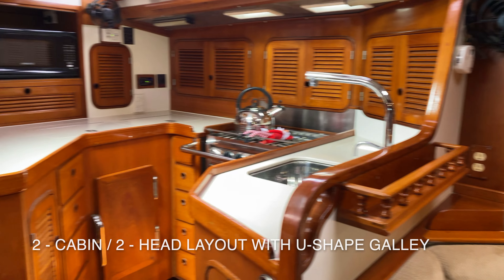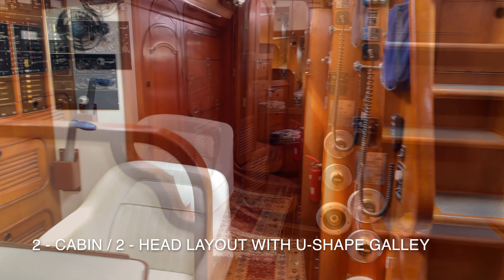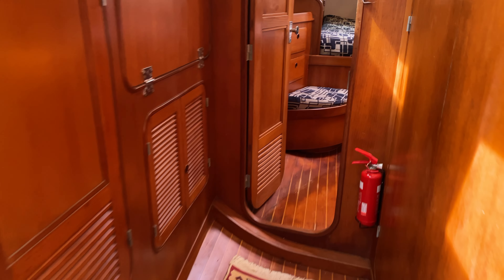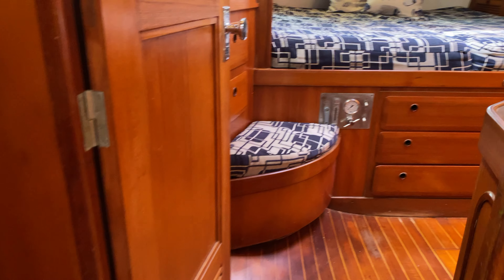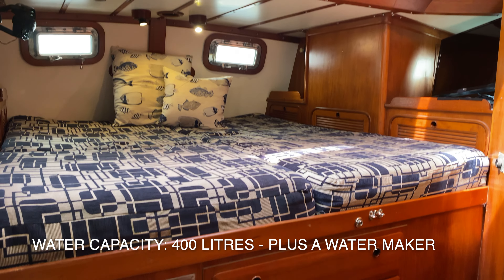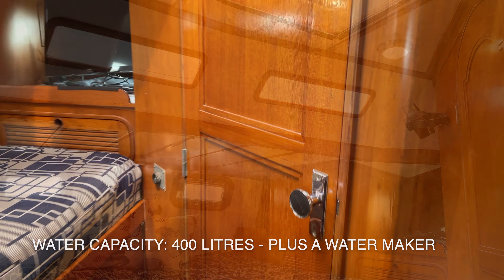Shakti's interior is very inviting with beautiful warm colours and tones. She's got newly upgraded upholstery in the main saloon and excellent use of space throughout the boat. There's so much storage on board, and here we can see an absolutely enormous aft cabin master suite with a large king-size bed and great headroom.